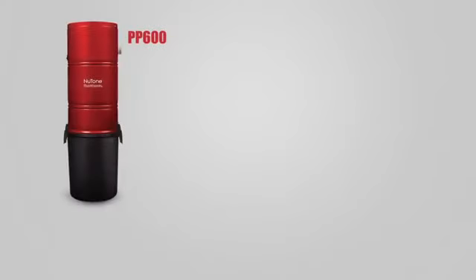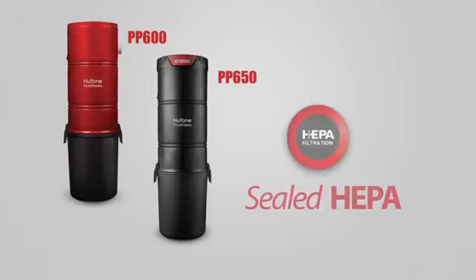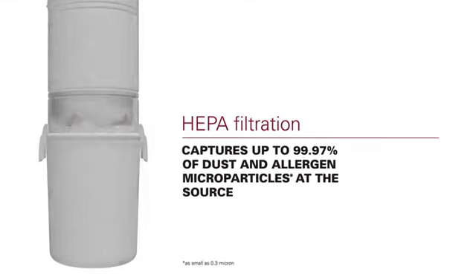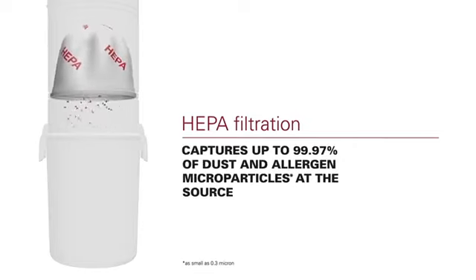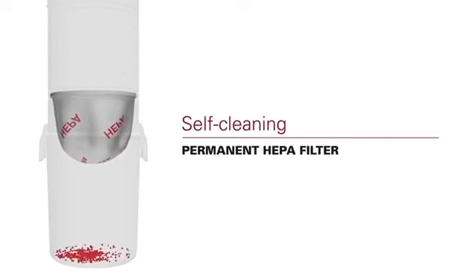The Newton Pure Power PP600 and PP650 use a unique system called Sealed HEPA, so the HEPA filter is glued to the ring inside the vacuum. This optimizes the efficiency of the HEPA membrane, ensuring maximum dust retention. This unique HEPA filter is also self-cleaning, so you never have to worry about changing your filter.